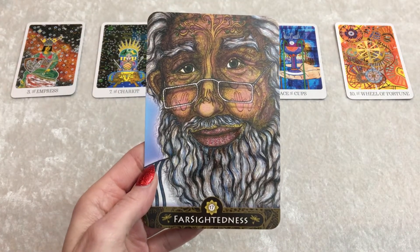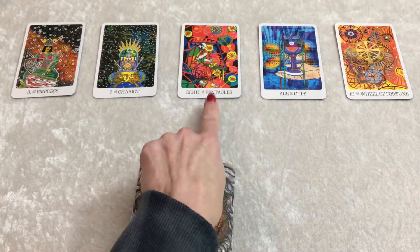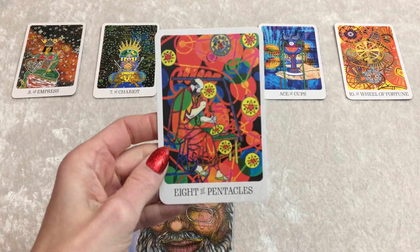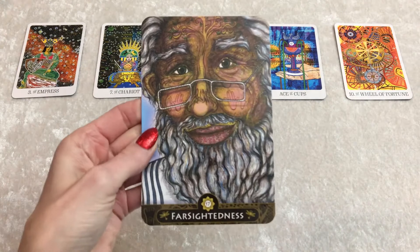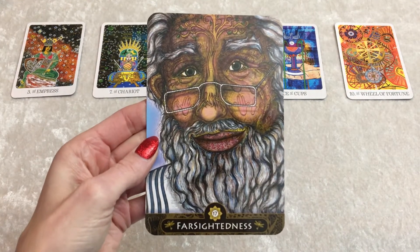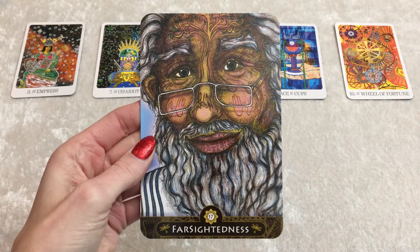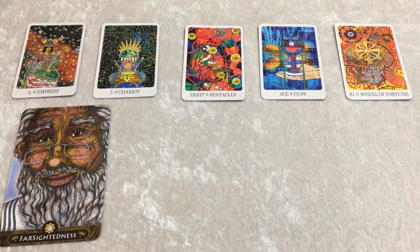Farsightedness — keep your eye on the goal. As you persevere and work, as shown in the Eight of Coins or Pentacles, keep your eye on the prize, group one. Keep your eye on the far future. What do you want to manifest? What do you want to leave behind as your legacy? Place importance on your creativity.